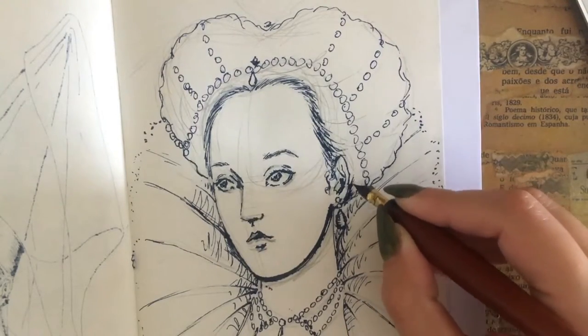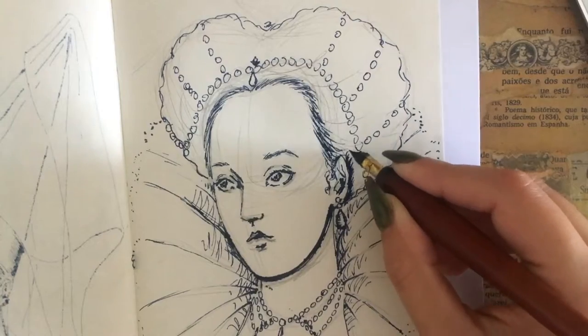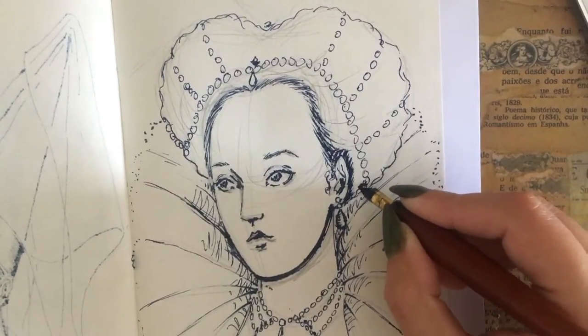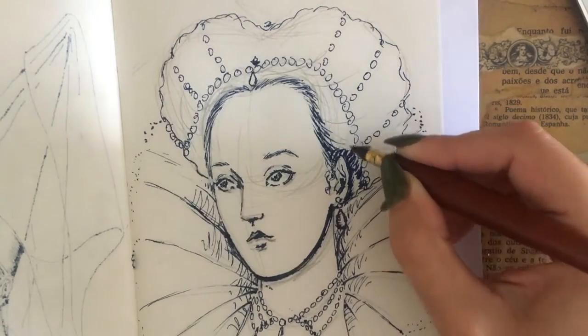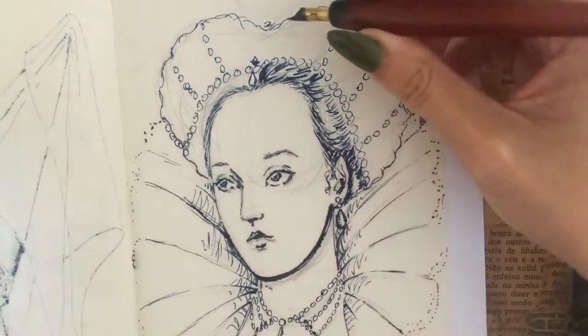Elizabeth believed that beauty and strength were connected, and consequently that the success of her reign and of her nation had to be reflected in her appearance. For that purpose, she was determined to cover the scars she had received from her bout of smallpox in 1562.